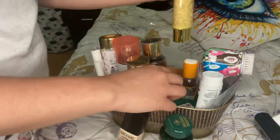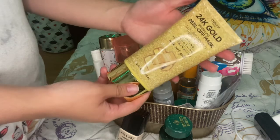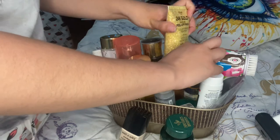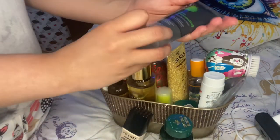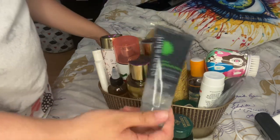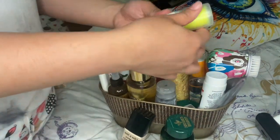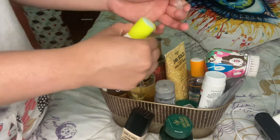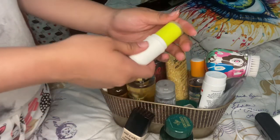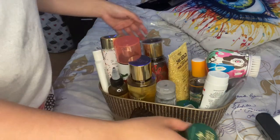For face masks, I have two. This 24 karat gold sparkling peel-off mask that apparently is made with real gold for lifting, smoothing, and illuminating — I love that whenever I'm doing a spa day. Then this Avon Clear Skin Pore Penetrating Black Mineral Mask. And down here I just have this Elf Active Hydration Stick — this is actually great if you don't react to sweat well like I do, absolutely love that for when you're working out. However, it's been a while since I actually worked out.